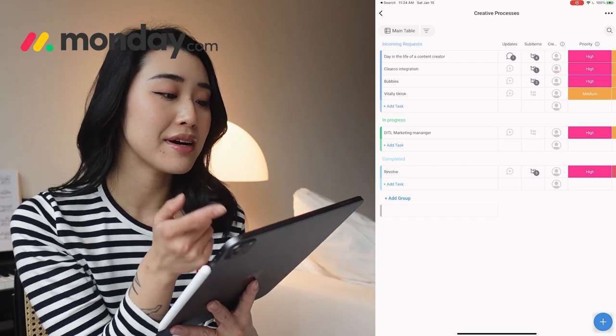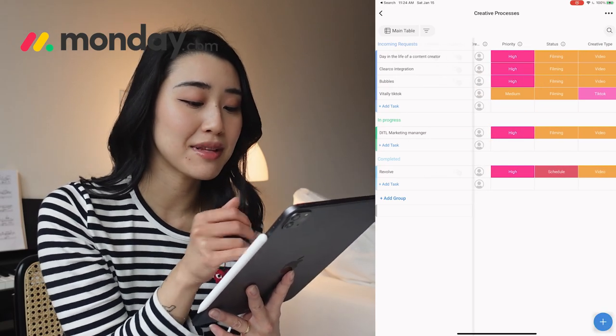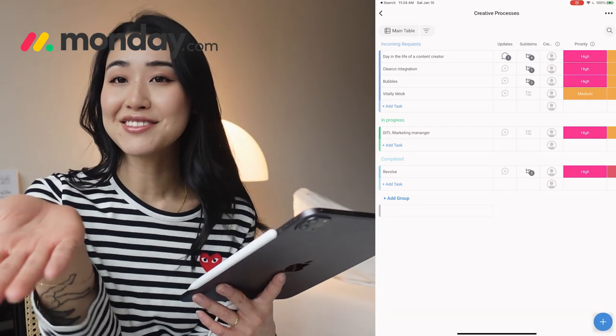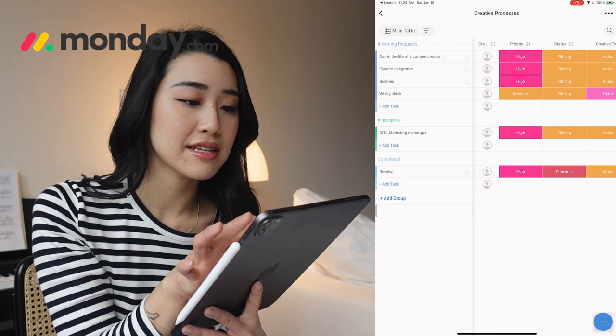monday.com is this amazing platform that allows you to manage every aspect of your business all in one place. For me, I'm currently managing my creative process when it comes to filming and creating content. This is my main work board — you can see I've split it up into incoming requests, in progress, and completed. Even the completed section can have something that's mainly complete but still missing a couple of things. For today, I have 'Day in the Life of a Content Creator,' which is this video I'm filming right now — it's high priority, in filming status.